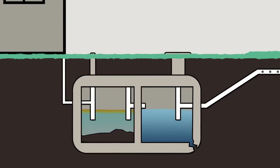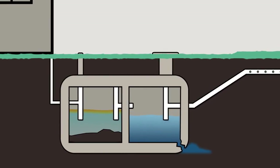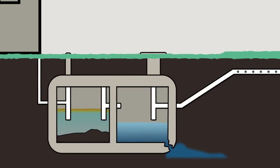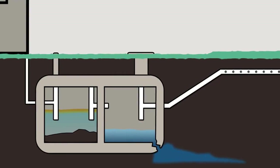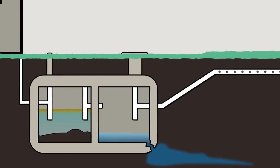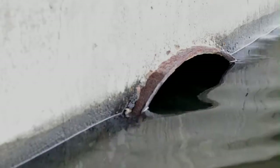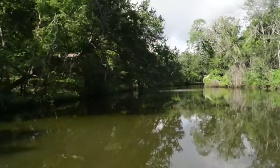Bacterial pollution comes from many sources. Septic tank malfunction is one of the leading causes of watershed and bayou contamination. Malfunctioning septic tanks and illegally installed or modified septic systems release partially treated wastewater into yards and ditches in residential areas. The waste then travels with rainwater through ditches and culverts and into the bayou.